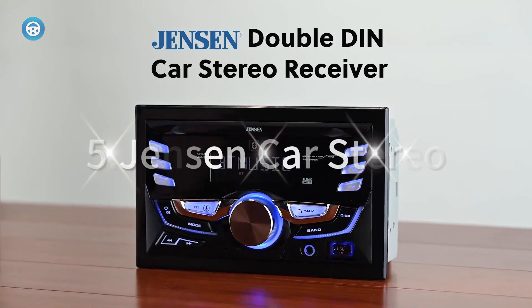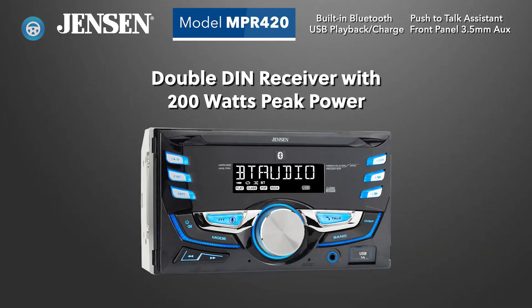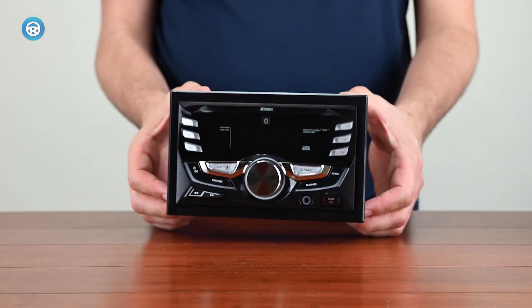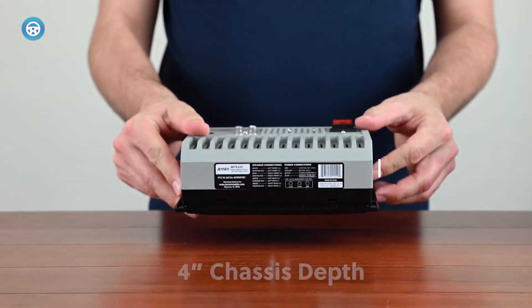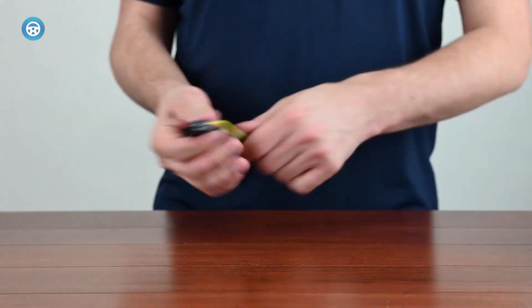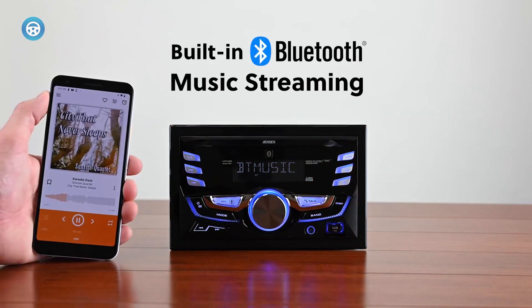5. Jensen Car Stereo. The Jensen Car Stereo features unparalleled sound quality and functionality. Imagine seamlessly streaming your favorite tunes or catching up on the latest podcasts right from your car's stereo. Whether you're an Apple, Android, or media device user, this Bluetooth-enabled stereo pairs effortlessly with your gadgets, ensuring non-stop entertainment on the road. This smart stereo also gives you the power to access Siri or Google Assistant with a simple touch of a button. It also boasts a high-resolution 7-character LCD display, offering excellent visibility in any road condition, and is designed with easy-to-access buttons for your convenience.